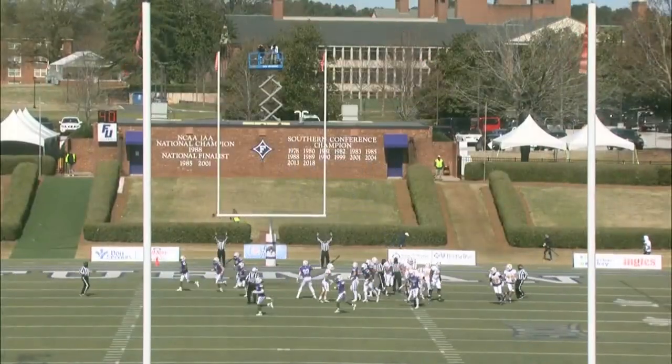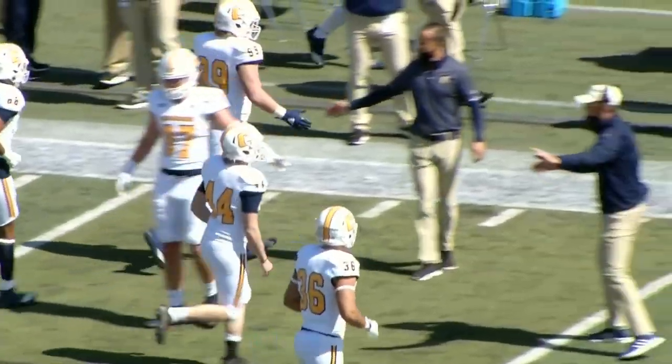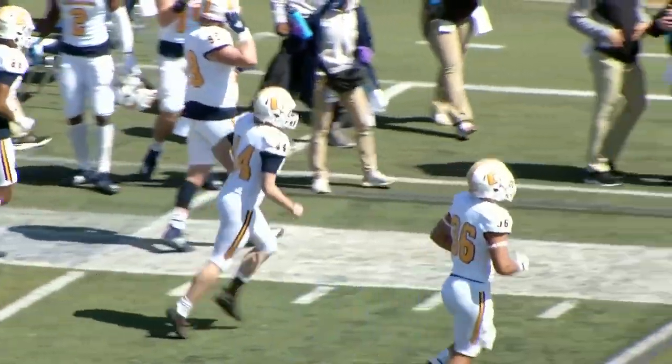And he knocks it right through. The starting kicker, Gabe Boring, we found out right before the game was going to have to miss this game. So the backup kicker, Skyler Wilson, comes in and does the job.